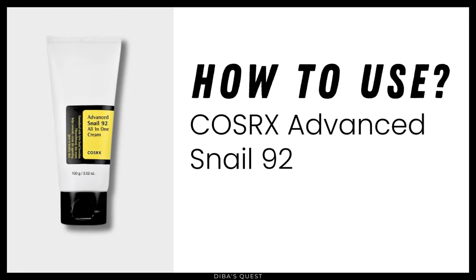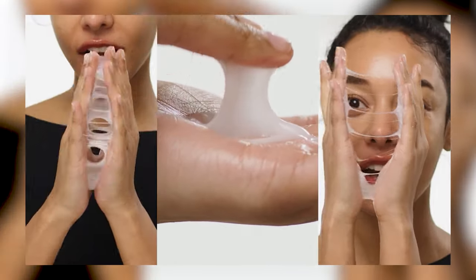How to use CosRx Advanced Snail 92 All-in-One Cream: as this cream is a moisturizer, you should use it after cleansing your face. Then apply any toner or serum if you have any in your routine, wait two to three minutes, and then use this moisturizer. If you don't use any other toner or serum, just apply the moisturizer on your damp face for maximum benefits.